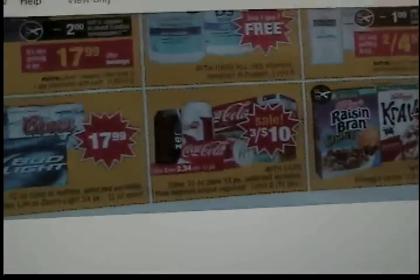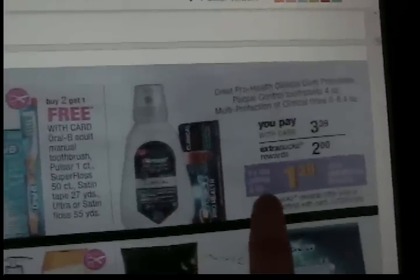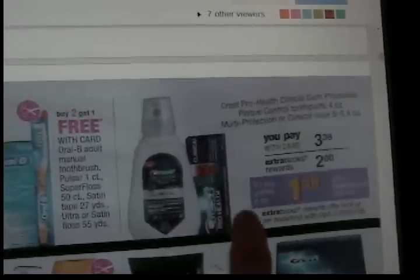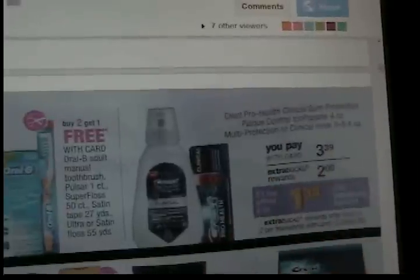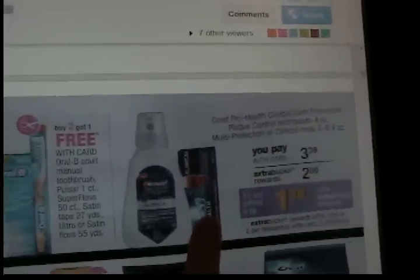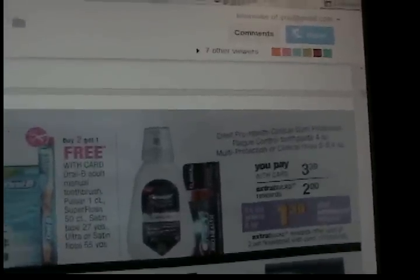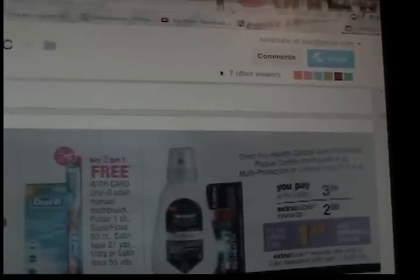Got some Coke on sale, three for $10 — not a great price, but okay if you need it. Here we've got Crest Clinical. I don't know if we have coupons for this, but I do have a coupon I got from VocalPoint from a video a while ago for the toothpaste — that's going to make it basically free for me. I just haven't had time to look into what everyone else has; I've just been so busy lately.